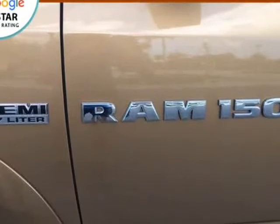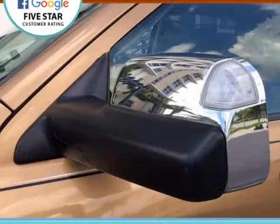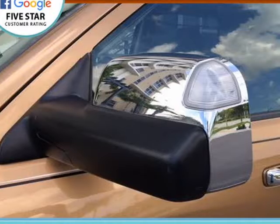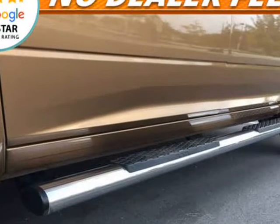The overall condition is outstanding. The paint is deep and glossy. The leather interior is spotless. Runs and drives with no issues. A/C is ice cold. Includes both keys, all books, freshly detailed.